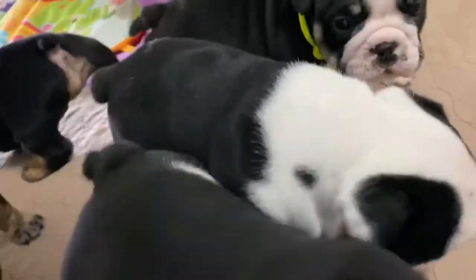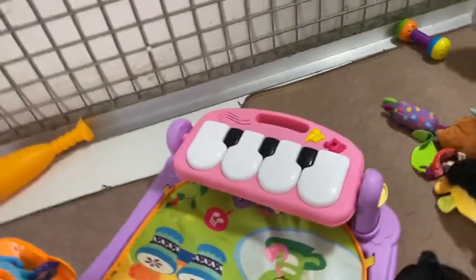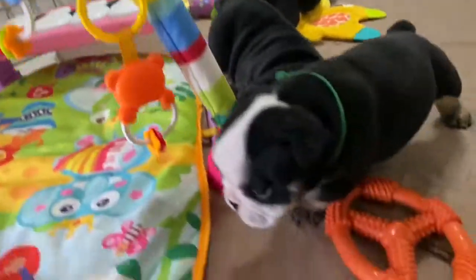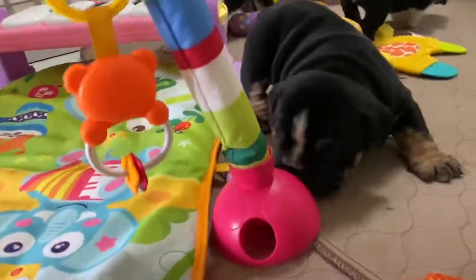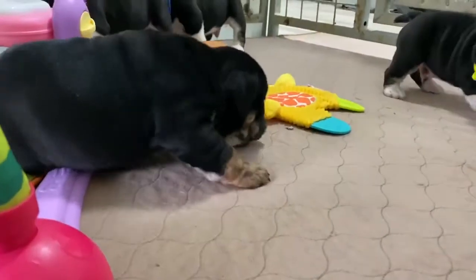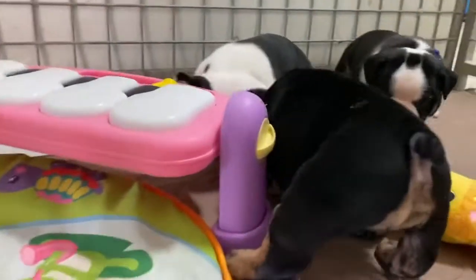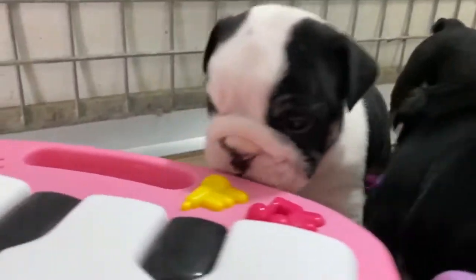They're doing real well. Love the structure of the puppies, love their little temperaments and how excited they are. They're very, very social, checking out all their smells.